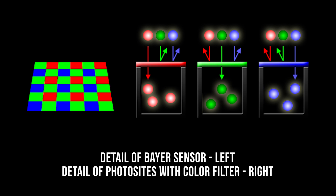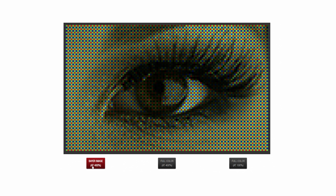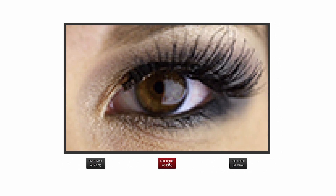Each frame has to be debayered in real time, which means that for each pixel, we take the known single color value and then query the surrounding known color values of the other pixels to generate full color information for that individual pixel. That process must be repeated for every one of the over 33 million pixels in the 8K frame, and then repeated again for 24 or 30 frames every second of the video.